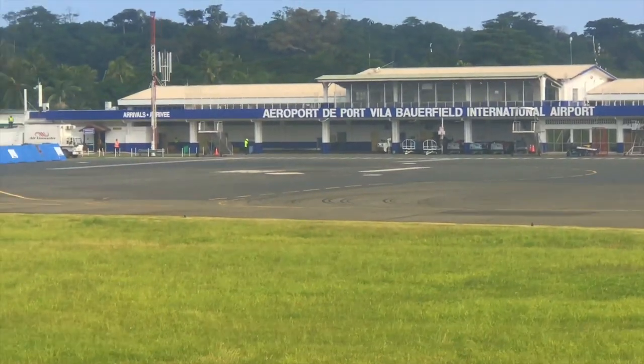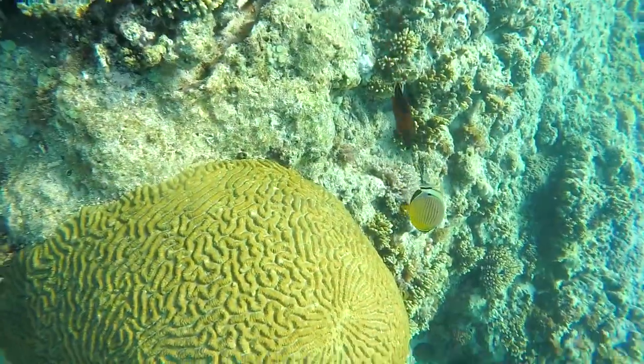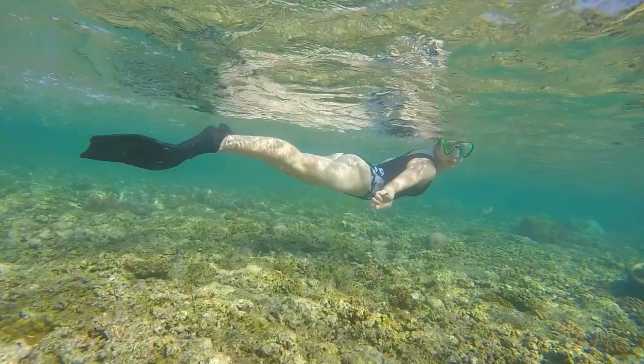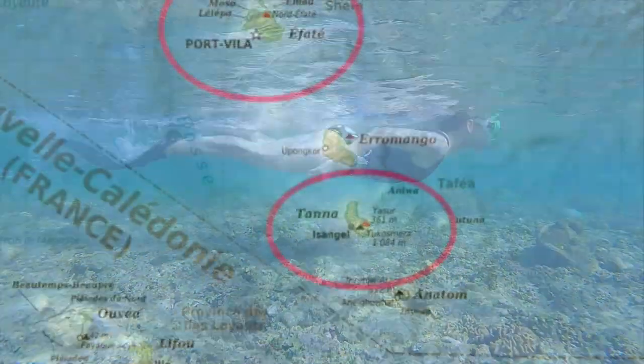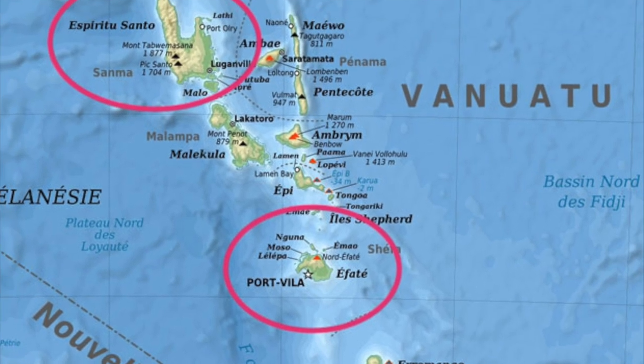Our flight left from Brisbane to Port Vila and the flight took around three hours or so. There are around 80 islands in Vanuatu. There are three main ones: one is Tana, one is Efate, and the other one is Santo.